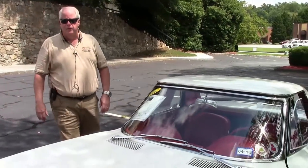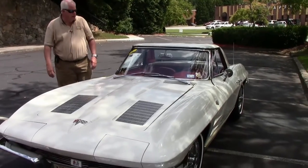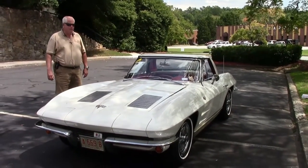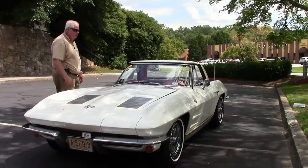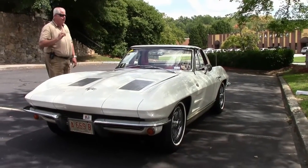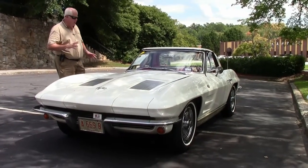Hello folks, good afternoon and welcome to Buy a Vet. My name is Rick Engel and today I'm going to show you this absolutely wonderful 1963 Hermine White with red interior. This car is a seven time NCRS Top Flight Award winner. Absolutely gorgeous car.